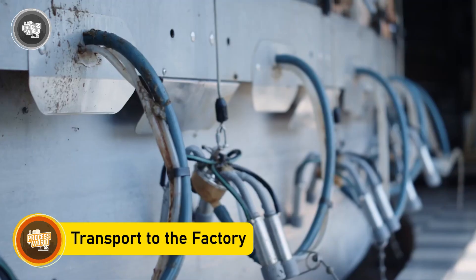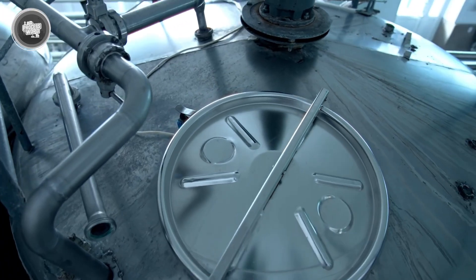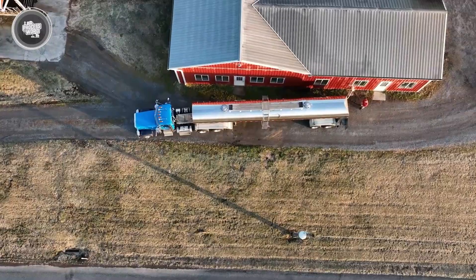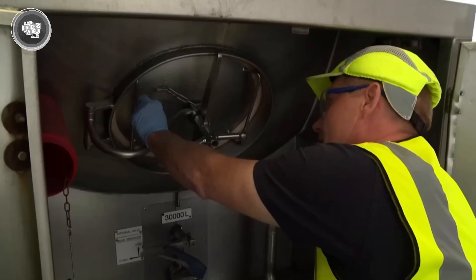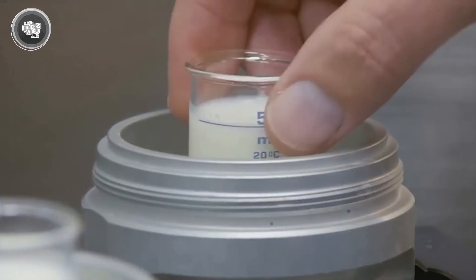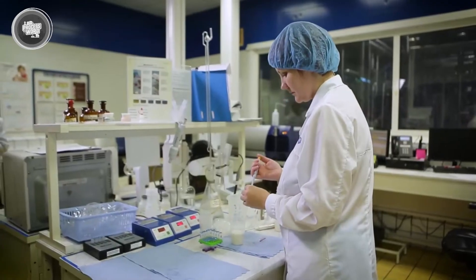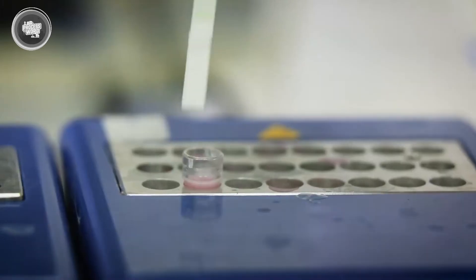Specialized tanker trucks are sent out to collect the milk. These aren't just regular fuel trucks painted white — they're insulated stainless steel tankers with built-in refrigeration that keeps the milk at the same temperature it was stored at on the farm. Before any milk is pumped into the truck, a trained technician takes a sample straight from the farm's tank. That sample is tested on the spot for things like temperature, odor, and any signs of contamination. If it doesn't pass, the batch doesn't move. Quality control starts before the wheels even turn.